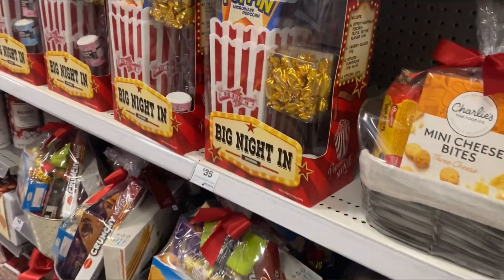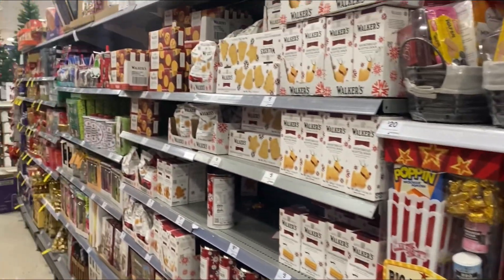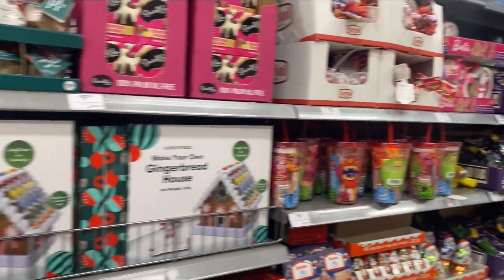Over here we've just got a bunch of chocolates and hampers and things like that, and then a bit more stuff further along.